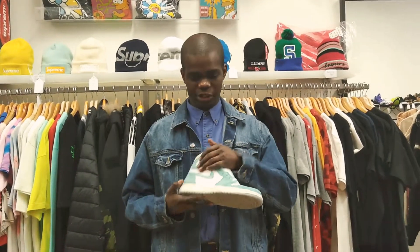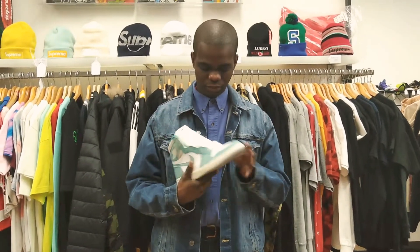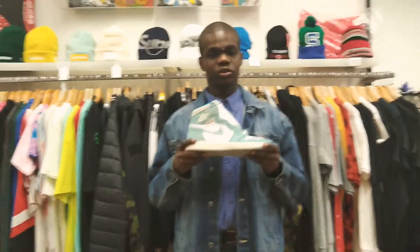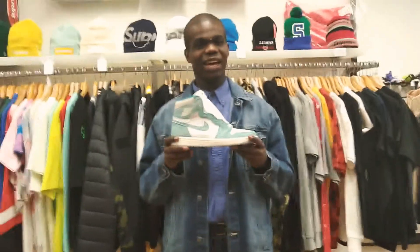They look dope and they're also badass. You can check out the texture right here. I'm telling you, this is an awesome shoe. So go to your local sneaker store and get this. They're really hot right now.